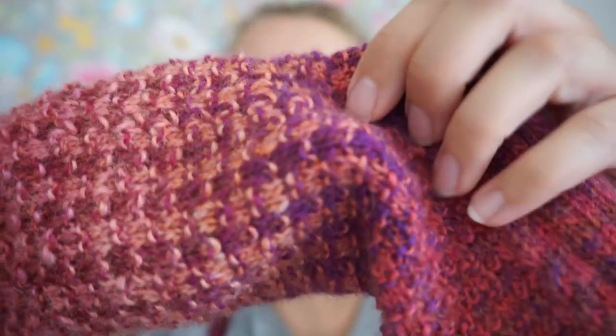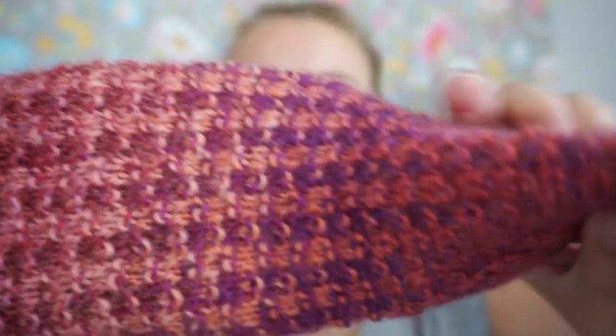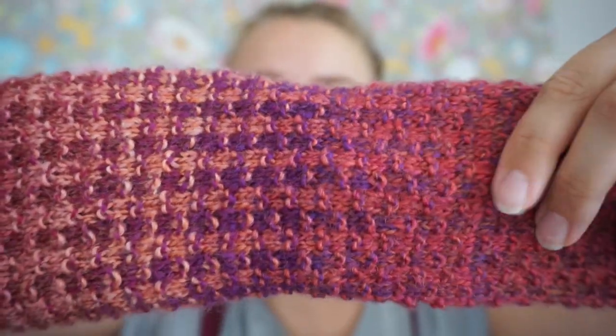I'm sitting in a different position so the camera is a little bit further away from me, so I am struggling to show you details, because this is a really interesting stitch pattern. I have used a different technique — I'm using a Bohus knitting technique.